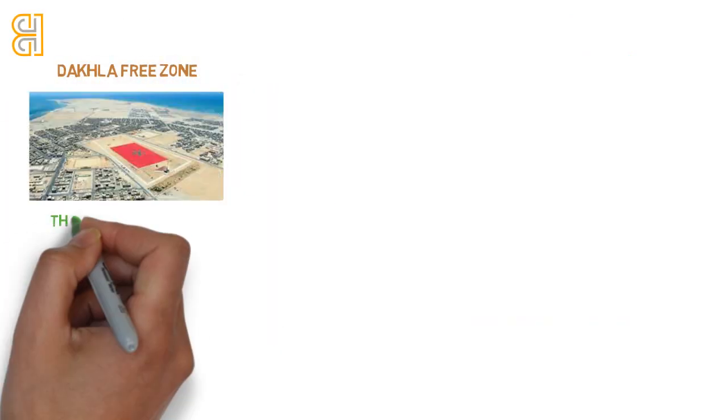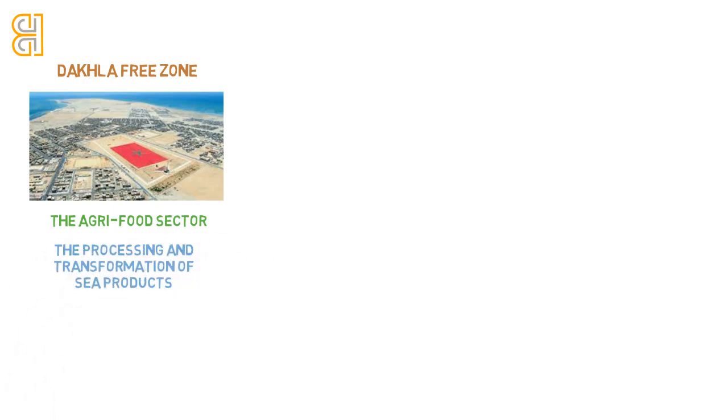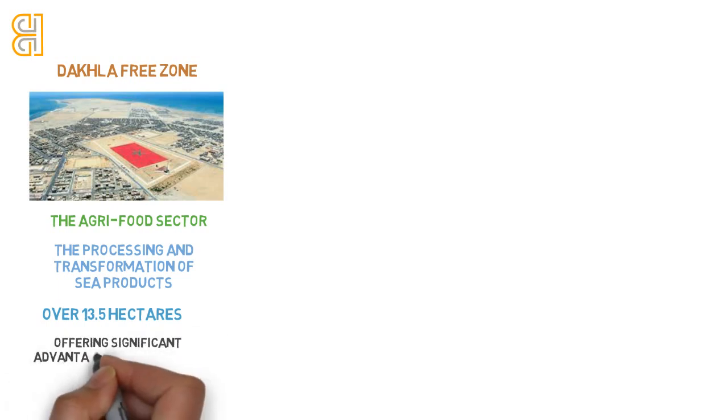Down south, the Dakhla Free Zone specializes in the agri-food sector, particularly in the processing and transformation of sea products, spanning over 13.5 hectares. Its strategic location leverages Dakhla's maritime resources to promote economic development, offering significant advantages for businesses in these industries.